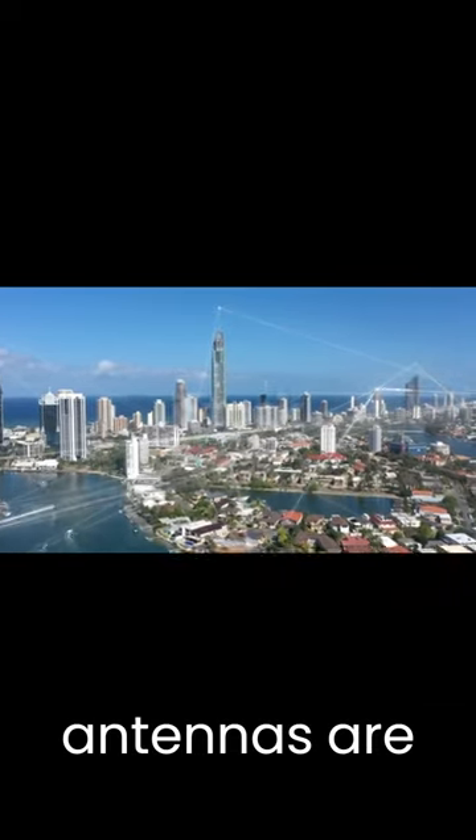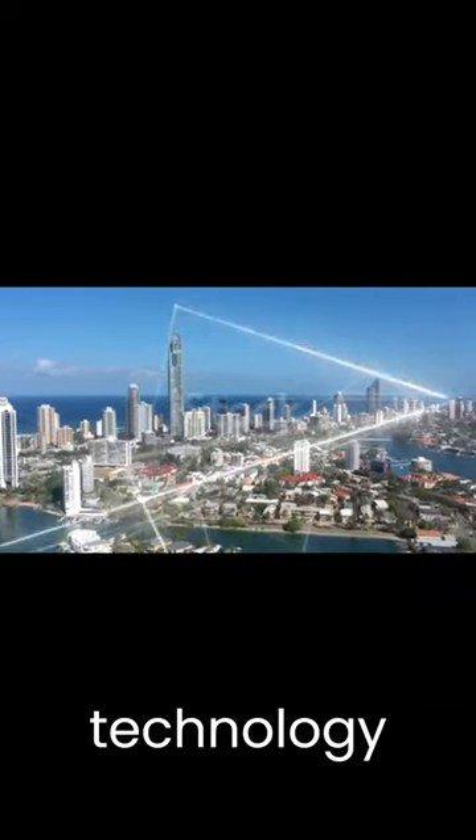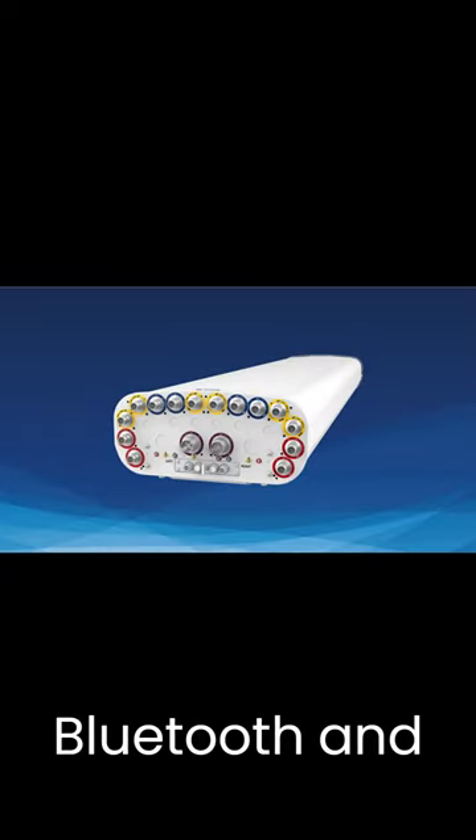RF antennas are also used in wireless technology like Wi-Fi, Bluetooth, and GPS.